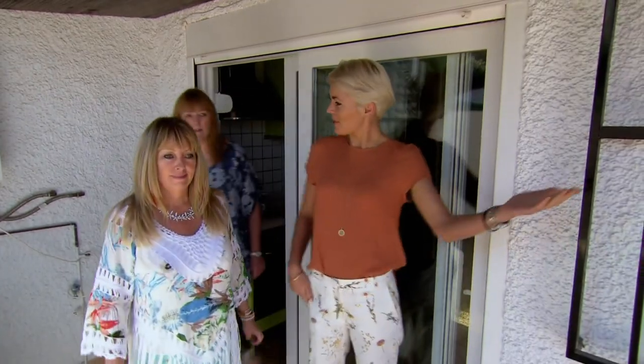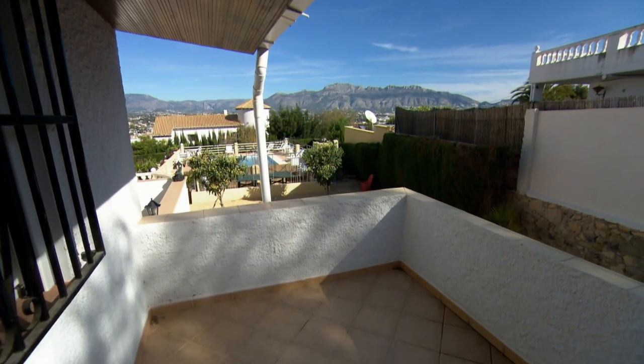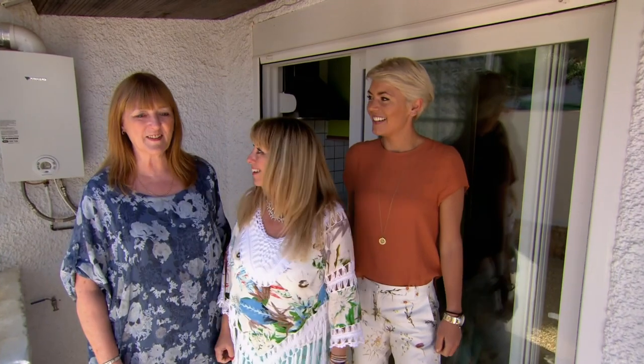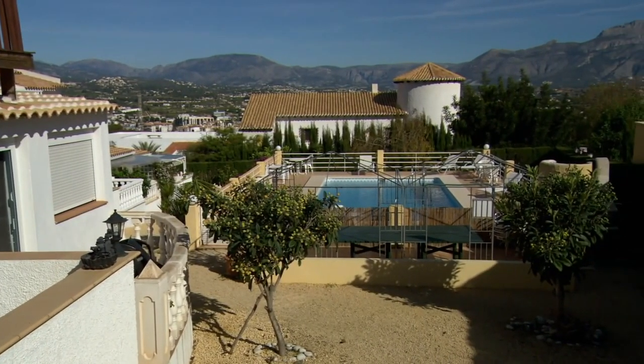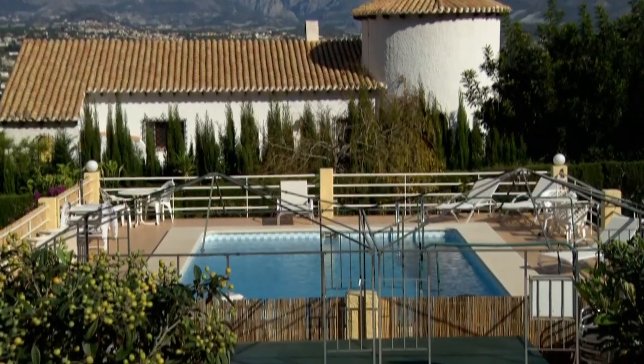This would be your pool with a view. Oh, wow. Oh my God. It's brilliant, isn't it? That's really good. Look at that — it's amazing. Where's the checkbook? It's brilliant. It's nice, it's lovely.